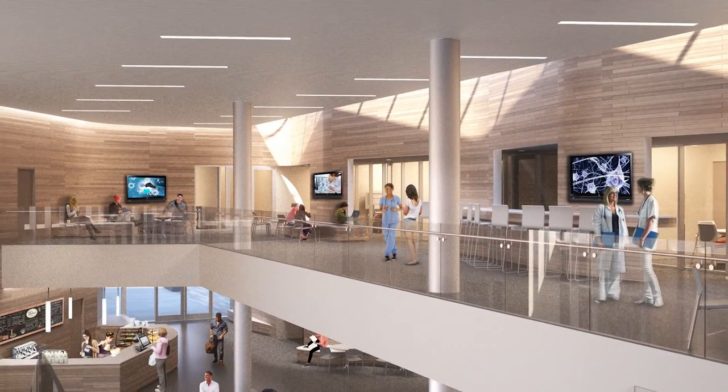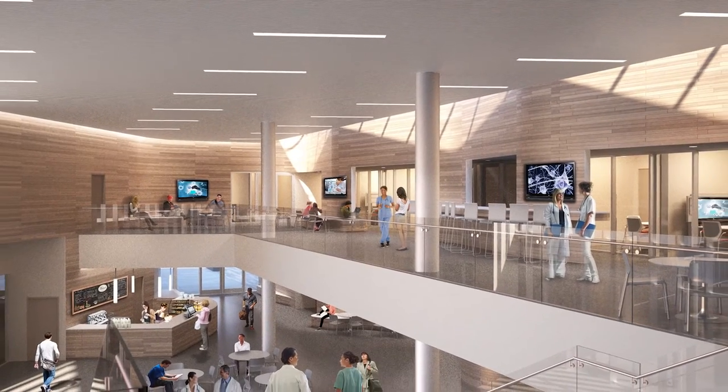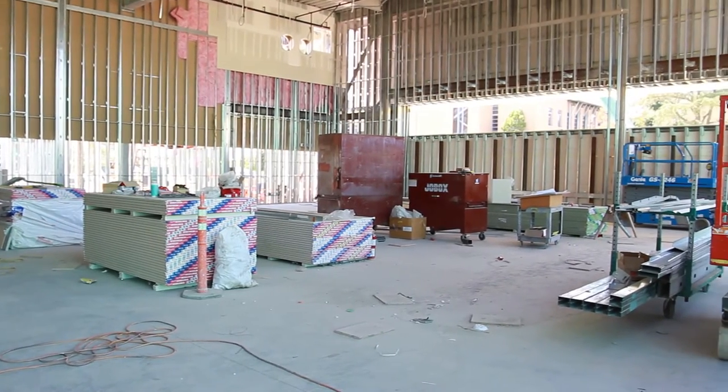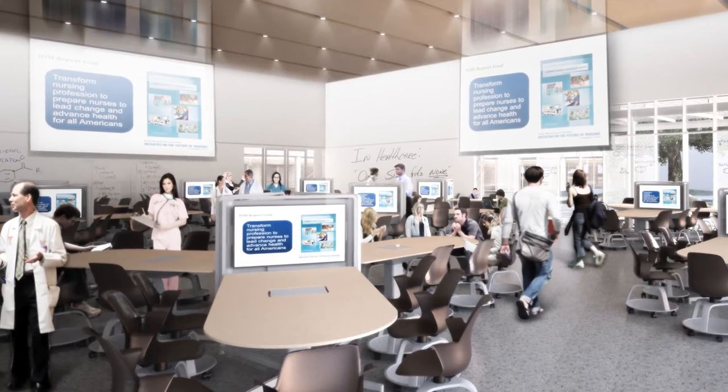The 70,000 square foot structure features learning environments to engage students, involve faculty, and create spaces for collaboration among various professions. Here is a future classroom, but forget the traditional lecture hall — this learning studio emphasizes group learning and creative use of multimedia tools.